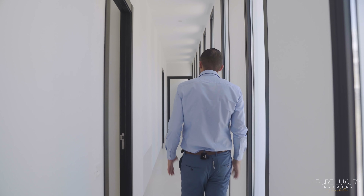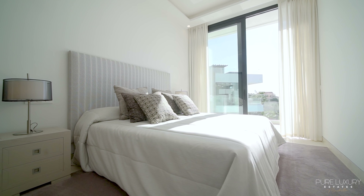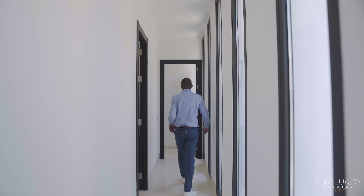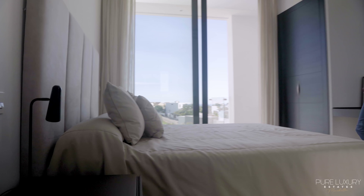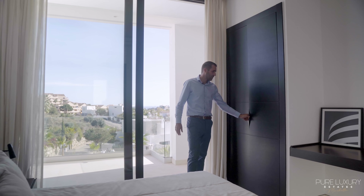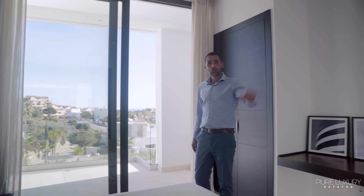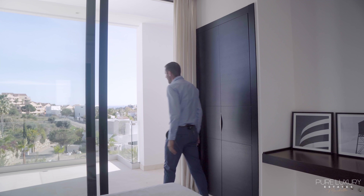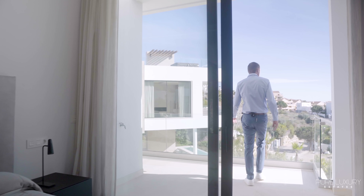This corridor on the right wing connects three similar bedrooms en suite. These are three good-sized bedrooms with plenty of cupboard space, an en-suite bathroom, and direct access to the outside.